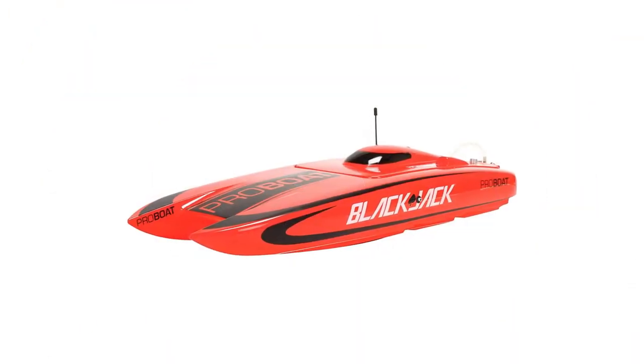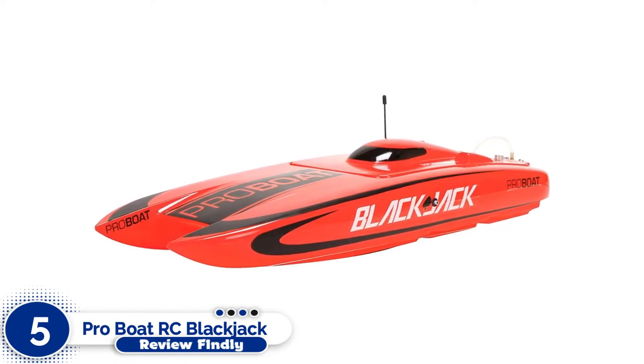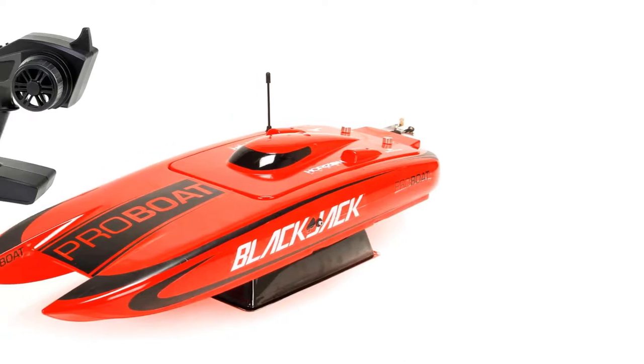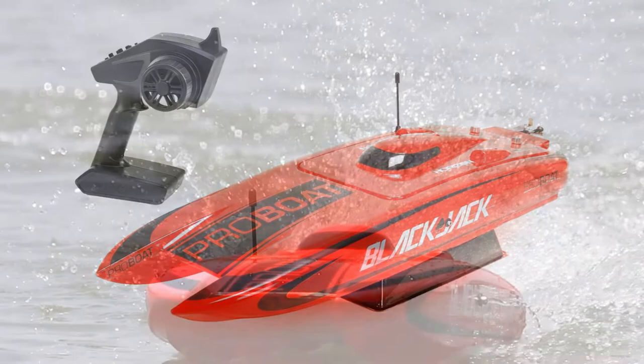Number 5: Pro Boat RC Blackjack Brushless. The Pro Boat RC Blackjack 24-inch Brushless Catamaran RTR is the next product on our list.